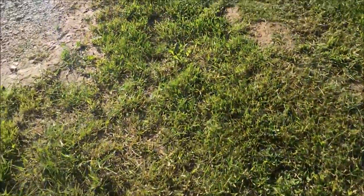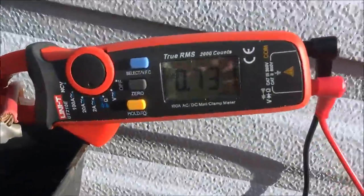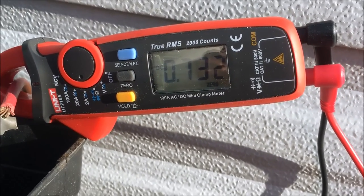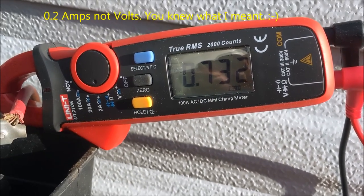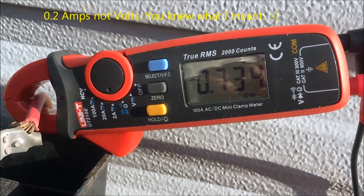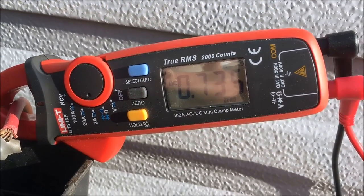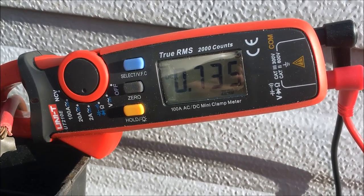Now let's see what kind of amperage we get — we had 0.534 with just the refrigerator on. Much better: 0.732 amps. So the LED pulls only about 0.2 amps more, compared to almost one and a half amps extra off of just one incandescent bulb.